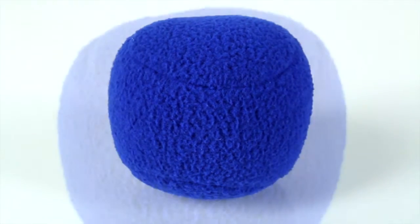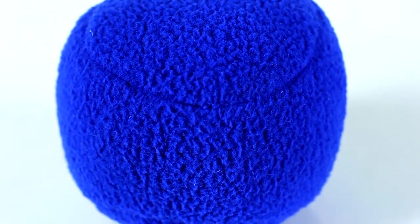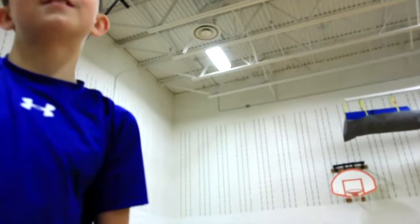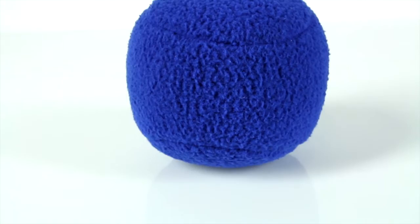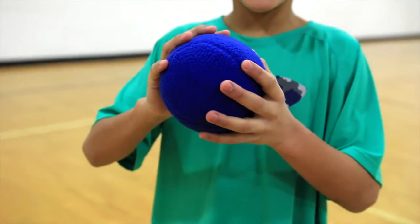This ball is not too soft. This ball is not too firm. Now, this ball is just right. Gopher's Teddy Ball is the perfect combination of softness and durability, even to the toughest critics.